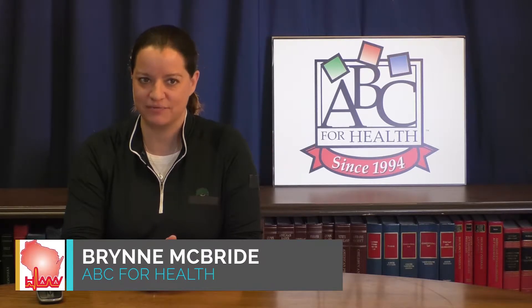As the Trump administration announced the ending of funding for cost-sharing reductions, confusion started about which subsidy was actually ending. I'm Bryn McBride of ABC for Health, and we're talking about the difference between cost-sharing reductions and tax subsidies. They've been used interchangeably when trying to describe the actions of the last week coming out of Washington.